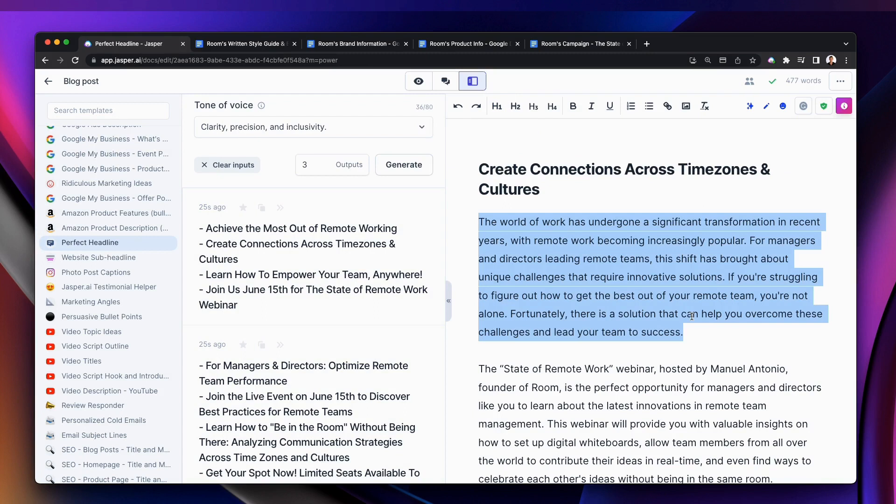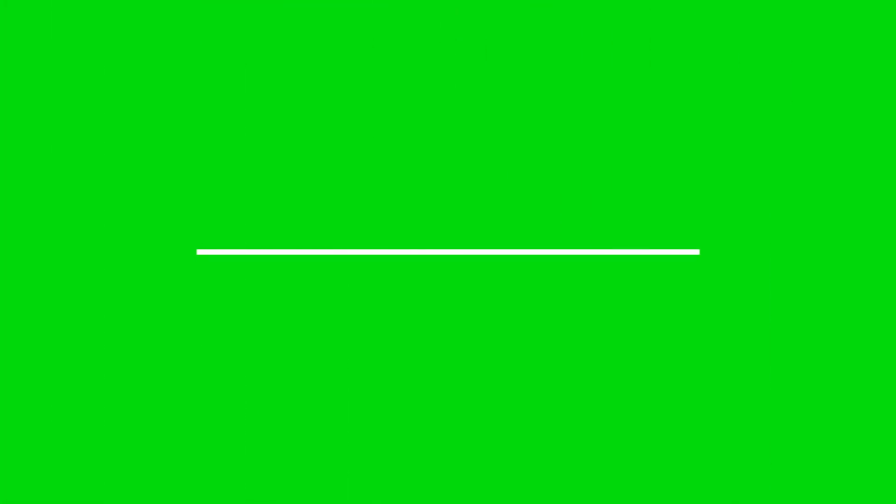If you want to improve your writing process and create better content, check out some of the AI writing tools mentioned in this video. If you enjoyed this video, kindly leave a comment, share it with friends, and also hit the like and subscribe button for future uploads.